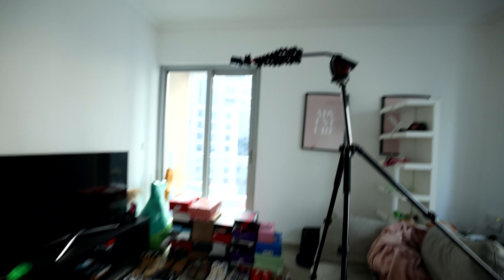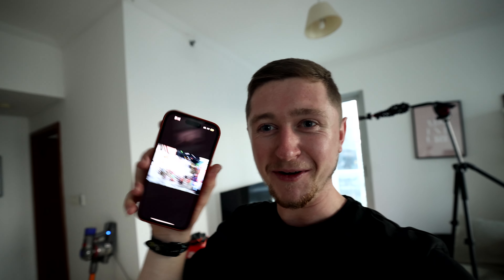Right now I'm supposed to be packing, but I had this idea for a really cool shot. I've laid all my shoes out behind me and set the GoPro up to try and get a shot of me laying in between them. I've got the GoPro app on my phone.